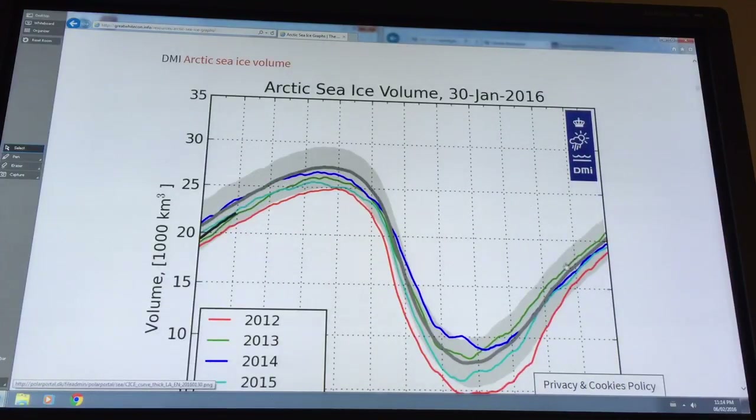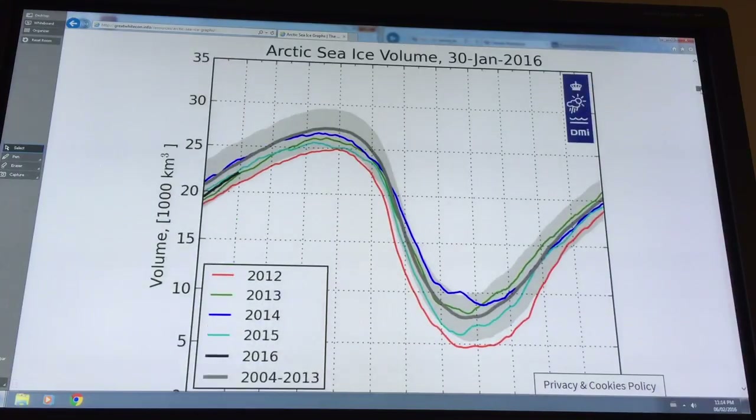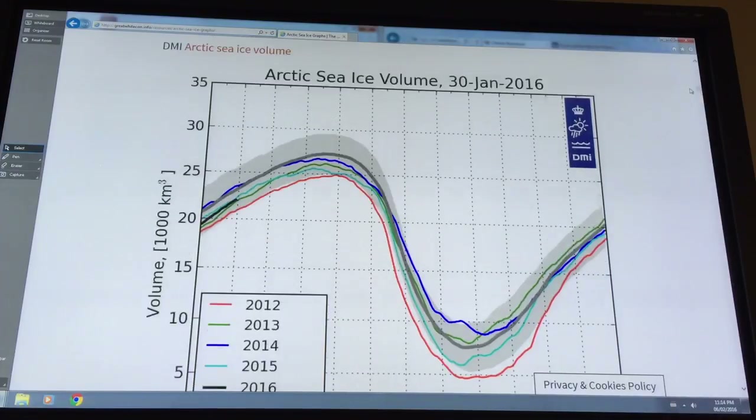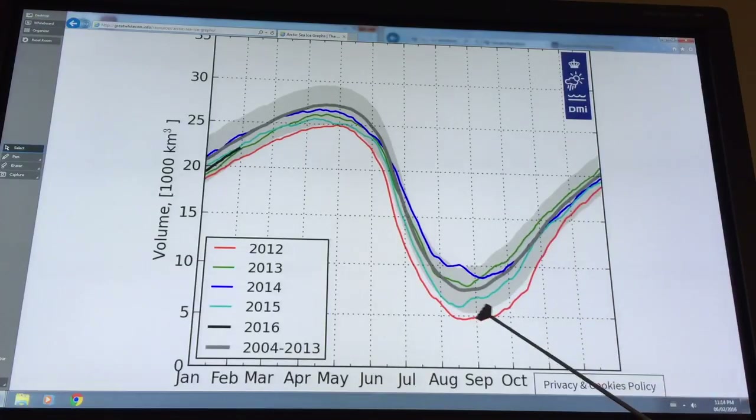This is Arctic sea ice volume from about a week ago — January 30th, 2016. This is where we are today in 2016, showing the thicknesses of the ice for various months of the year. 2012 was the previous minimum year. The 2004 to 2013 curve is the darker one, with an envelope of plus or minus two sigma around it.